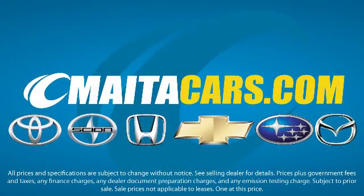We know you have a lot of choices when it comes to purchasing a new or used vehicle, and we appreciate you taking the time to discover a little more about what makes Maita different. Visit one of our locations today — you'll be glad that you did.